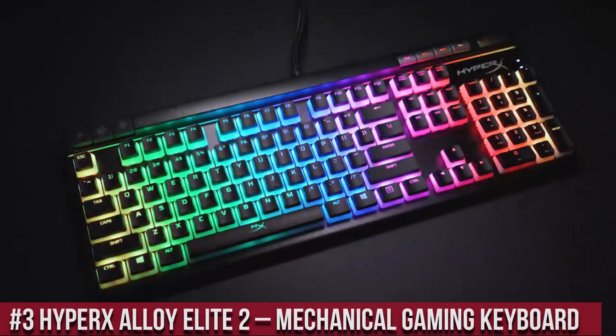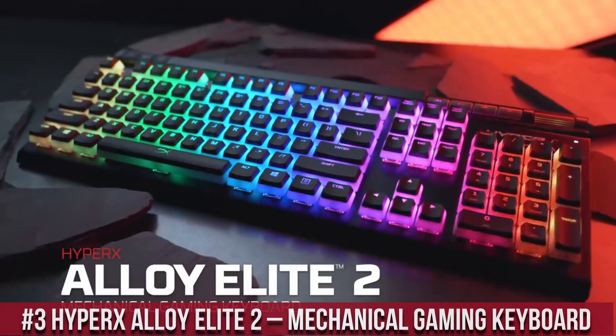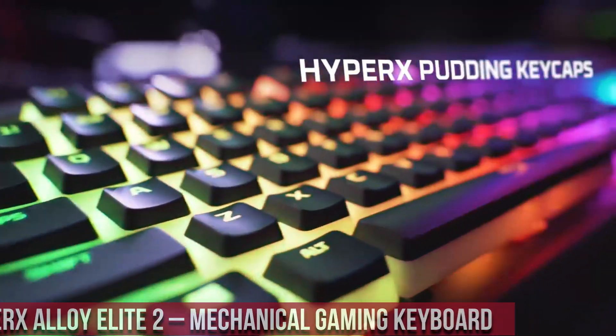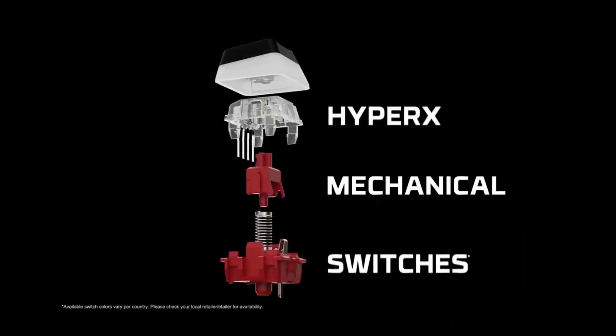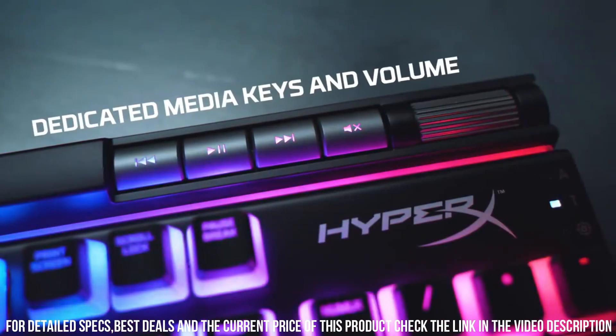Number 3. HyperX Alloy Elite 2 Mechanical Gaming Keyboard — a powerhouse built for gamers seeking uncompromising performance. With its reliable HyperX Mechanical Switches, the Alloy Elite 2 offers exceptional responsiveness and durability.